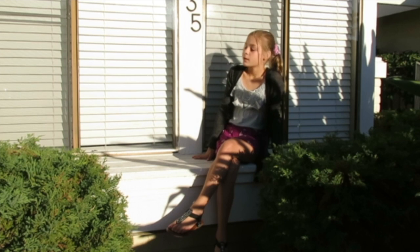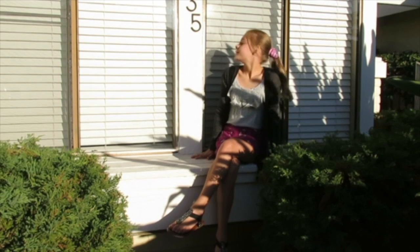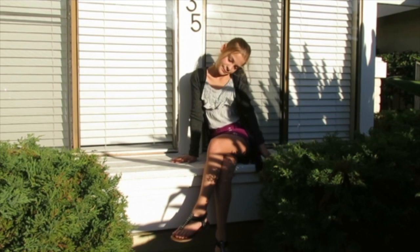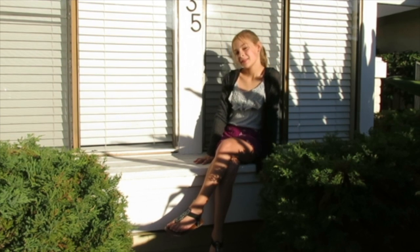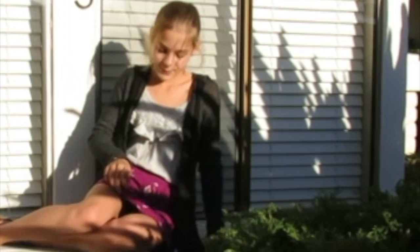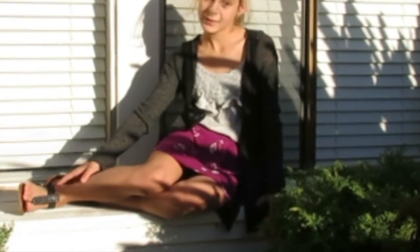I'm calling this next outfit The Dazzling Dream, just because I think you can dress it up or down with any sweater or shoes you prefer. You can also wear this to any occasion, whether it's fancy or super casual. My sweater is from Abercrombie, my shirt is from a retail store, my skirt is from Old Navy, and my shoes are from Target.